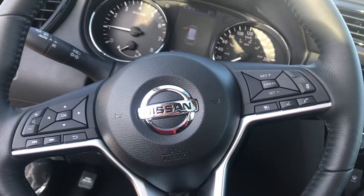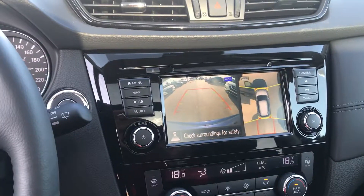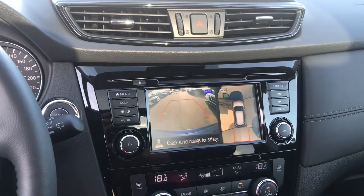There's a heated steering wheel with all the controls mounted on it, and a backup camera with 360 view.